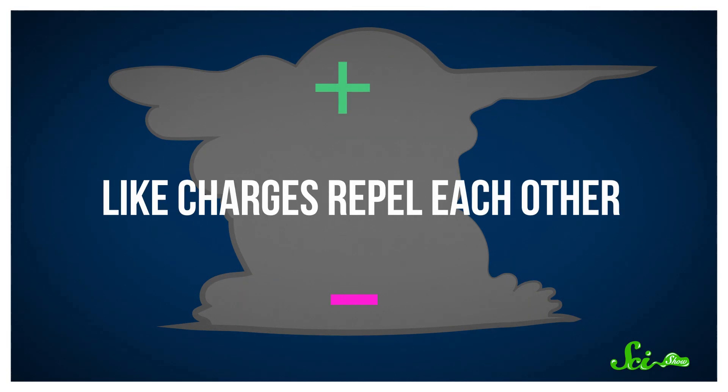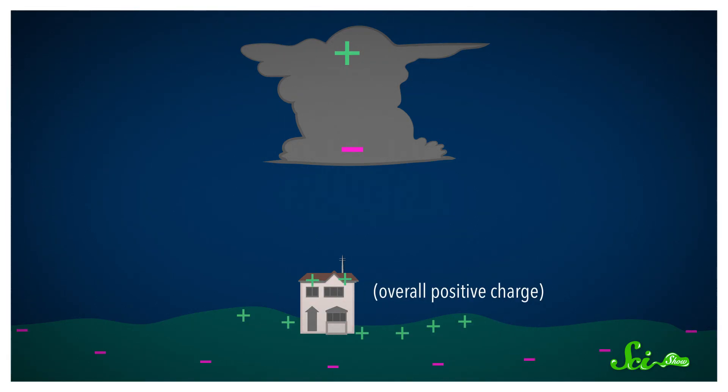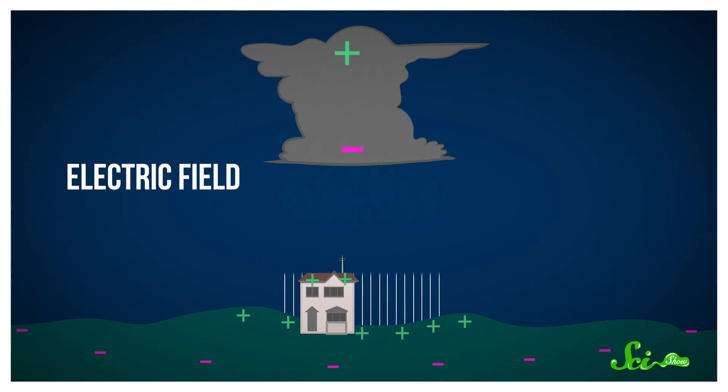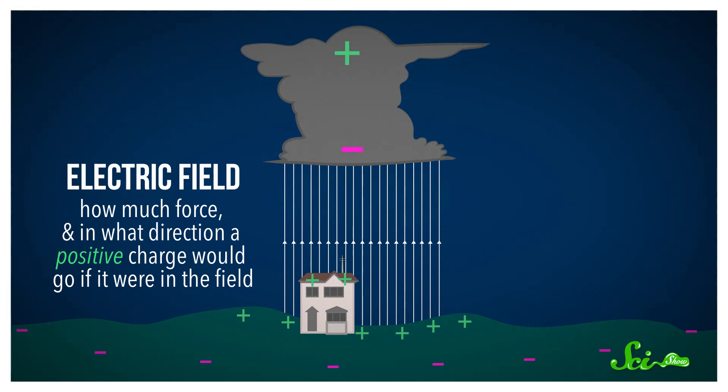And remember, like charges repel each other. So the electrons near the Earth's surface are repelled away, and the ground underneath the cloud is left with an overall positive charge. All this charge separation creates a strong electric field between the ground and the cloud. Basically, an electric field describes how much force, and in what direction, a positive charge would go if it were in the field — in this case, upward toward the cloud. And when the difference in charges builds up enough, the first stage of lightning begins.